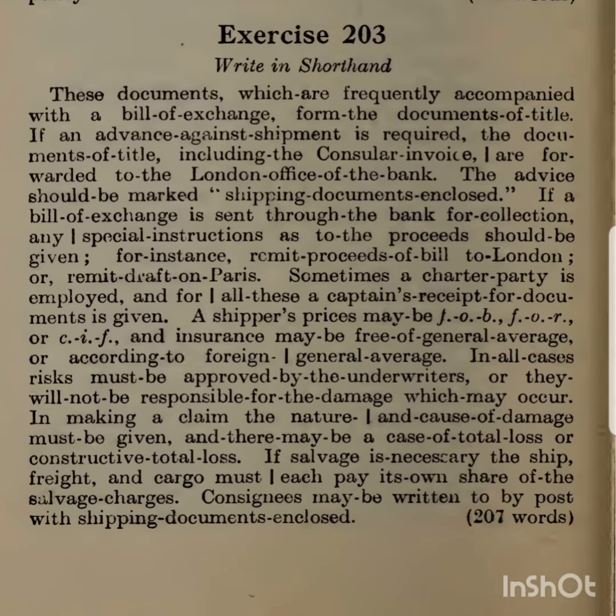A shipper's prices may be FOB, FOR, or CIF, and insurance may be free of general average, or according to foreign general average. In all cases, risk must be approved by the underwriters or they will be responsible for the damage which may occur.